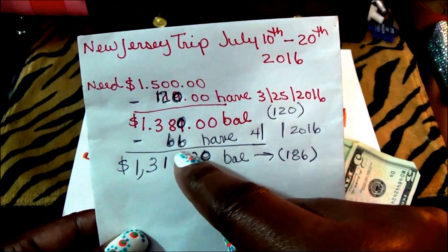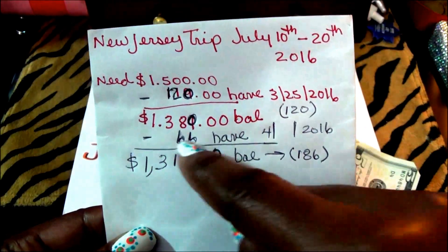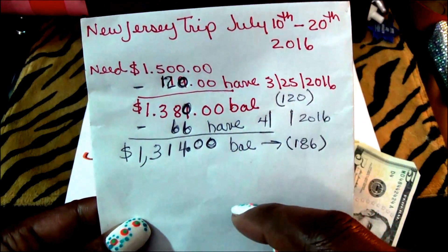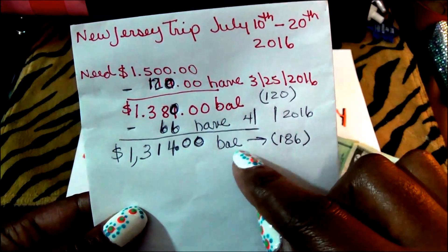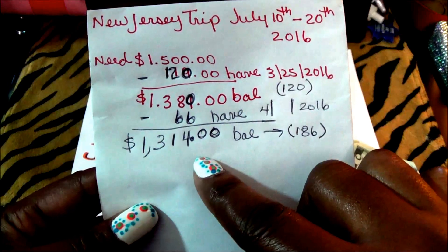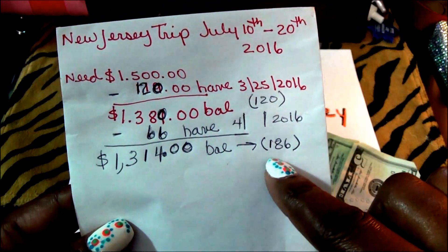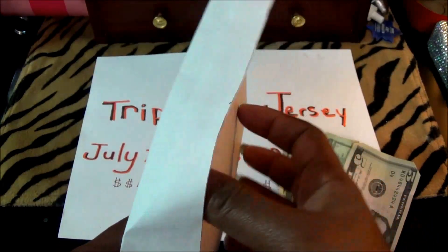How I ended up correcting it is because I added a dollar to the top one — that's why you see $66 there. Don't worry, it's the correct amount. And the balance that we still need is $1,314, and what we have so far is $186.